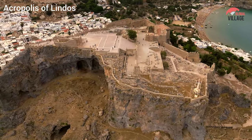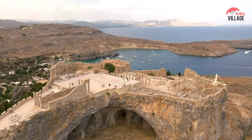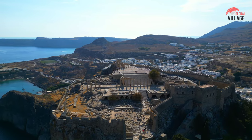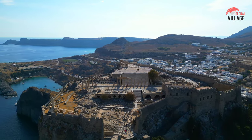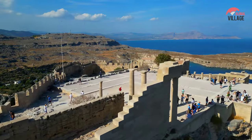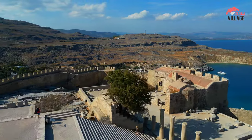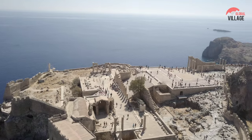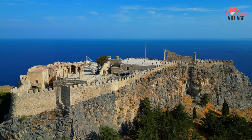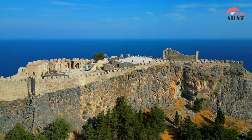The Acropolis of Lindos, perched on a rocky promontory in Rhodes, Greece, is a historic marvel that dates back to antiquity. Dominated by the Temple of Athena Lindia, the site boasts ancient remnants including a Hellenistic stoa and medieval fortifications from the Knights of St. John. Ascending the stone steps, visitors are rewarded with panoramic views of the Aegean Sea. The Doric temple, though partially reconstructed, echoes the island's rich history, from classical Greek to Byzantine and medieval periods. A testament to architectural prowess and cultural transitions, the Acropolis of Lindos stands as an enduring symbol of Rhodes' past.